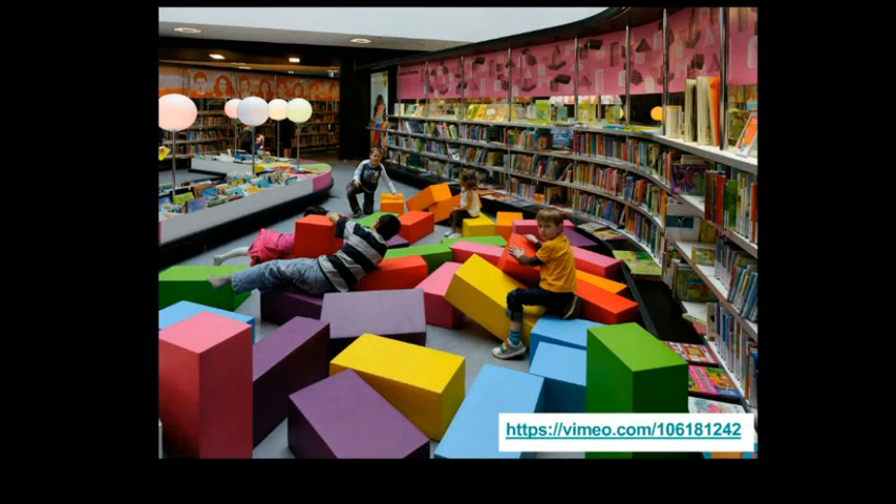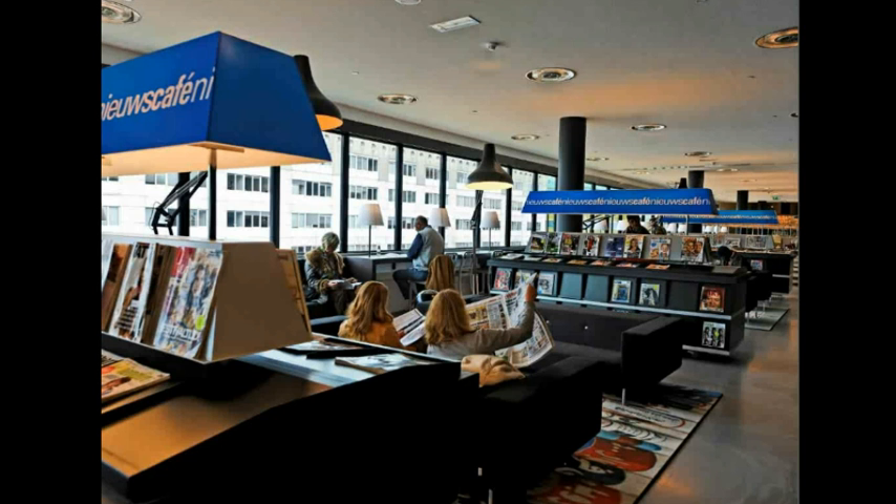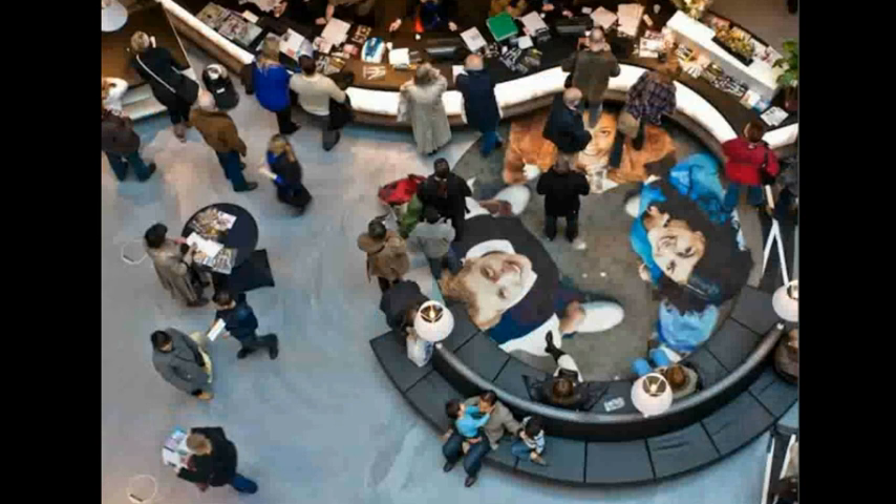We have an attractive children's library for reading, getting books, playing, and meeting other children. The colored cubes are very popular to play with. We also have a cafe with magazines, newspapers, coffee, lunch, and soup. These pictures show how we try to cope with the needs of modern customers. In this library we get about 900,000 visits per year — quite a lot for a library in a city of 197,000 inhabitants.